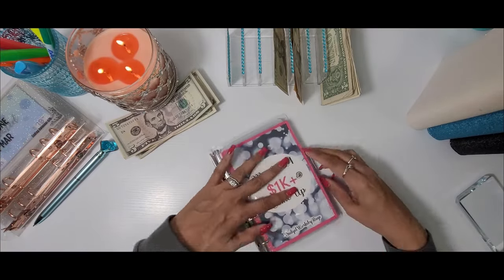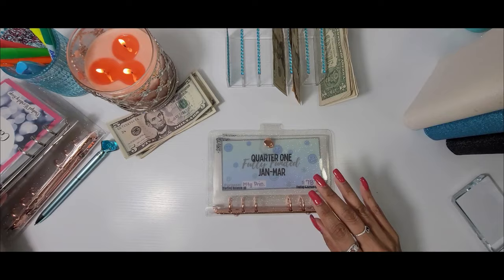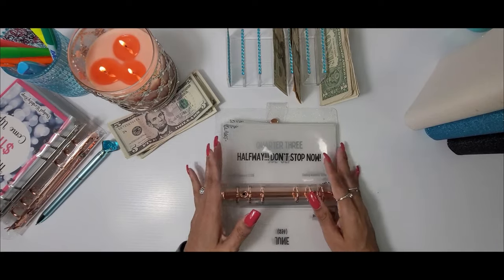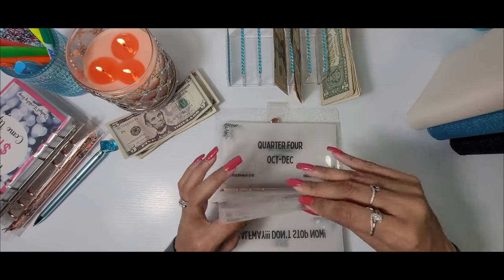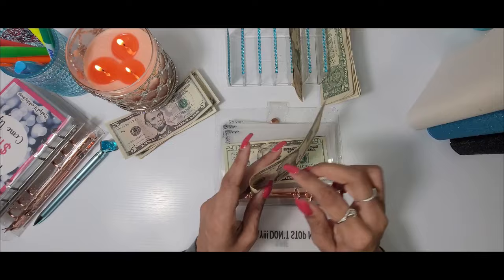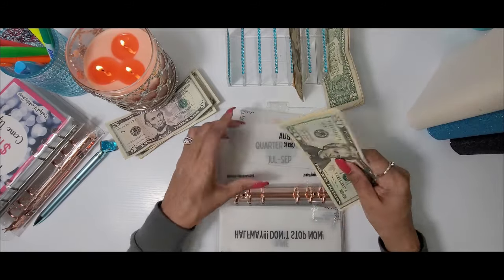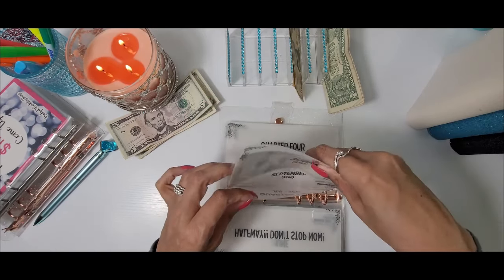The next savings challenge is the quarterly challenge. I also budgeted $33 for this one, and we are in the month of August. The goal for August is $130, and today we are putting $33 in — $20, $30, and three more dollars. We are done with that one for the day.